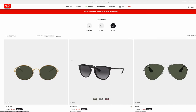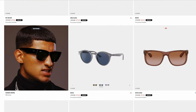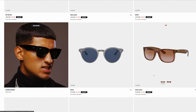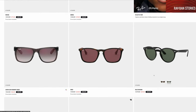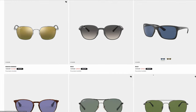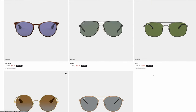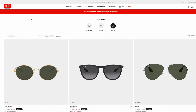Ray-Ban also has a section with 50% off, featuring a bunch of frames including a really cool pair of Justins in a kind of root beer color. They have a really good variety — I think around 500 pairs discounted at 30 to 50% off. So basically whatever pair of Ray-Bans you're looking for, they probably have it in stock and on sale. Go ahead and check out Ray-Ban's website for some really good prices.